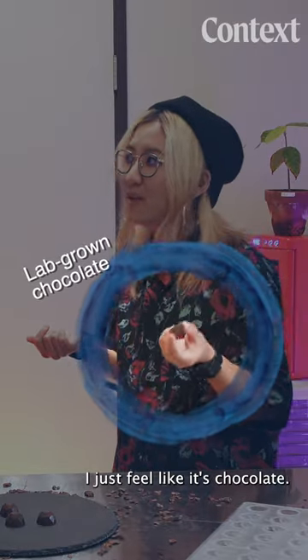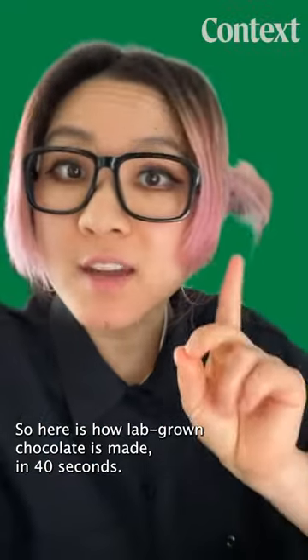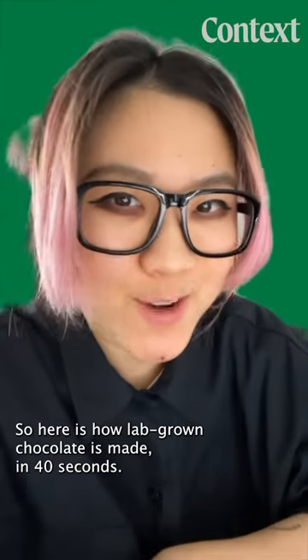I just feel like it's chocolate. I can't really tell the difference. So here is how lab-grown chocolate is made in 40 seconds.